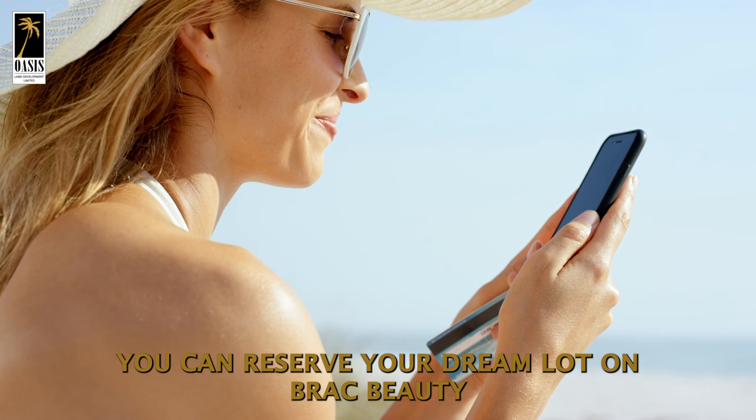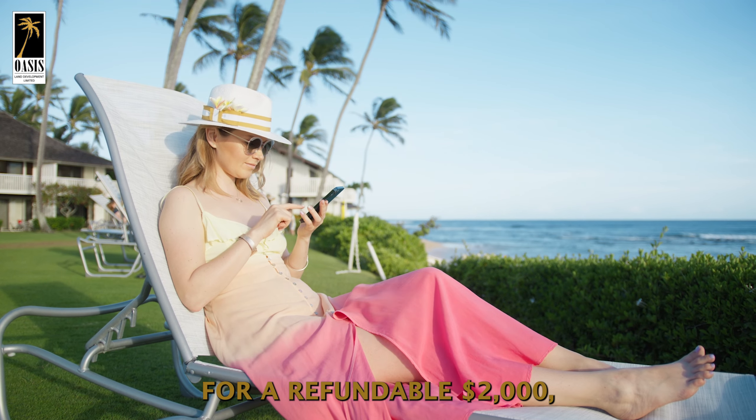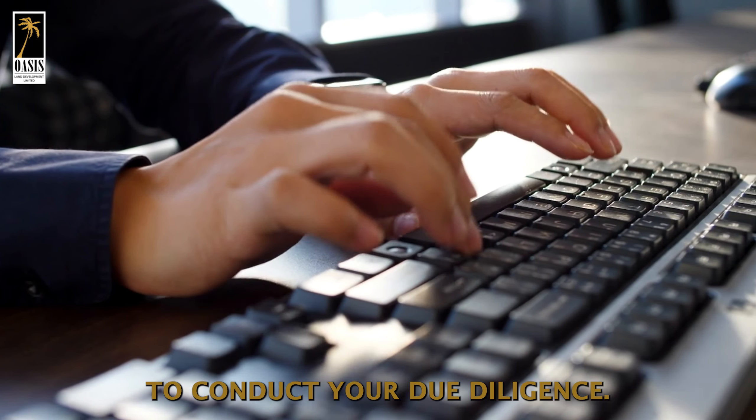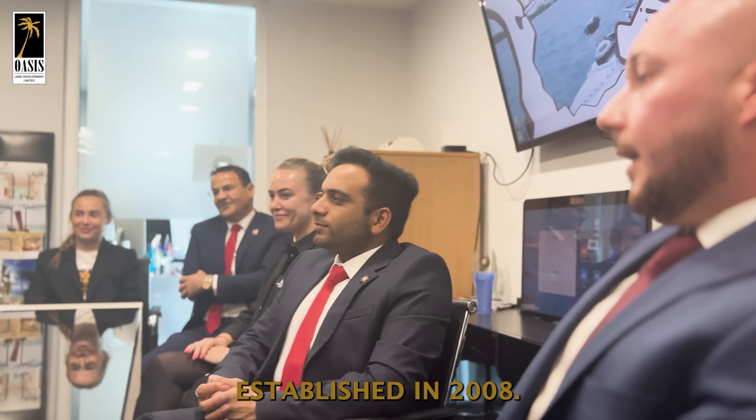You can reserve your dream lot on BRAC Beauty for a refundable $2,000, which will take the lot off the market for 10 days, allowing you to conduct your due diligence. Oasis Land Development, established in 2008.